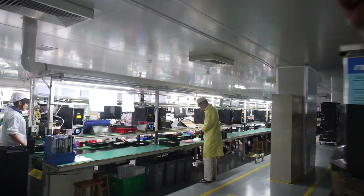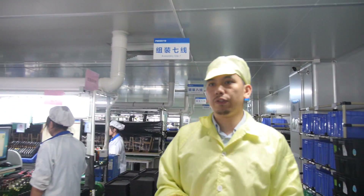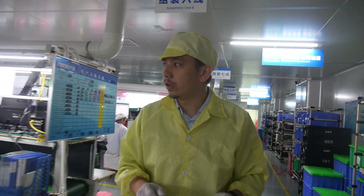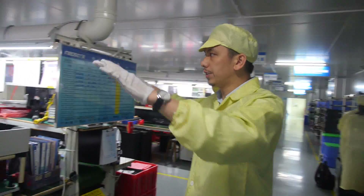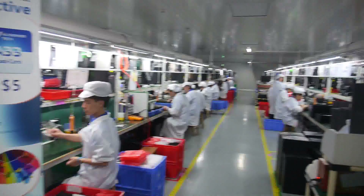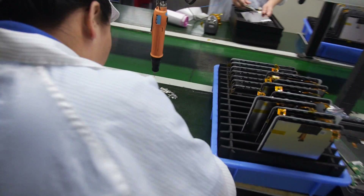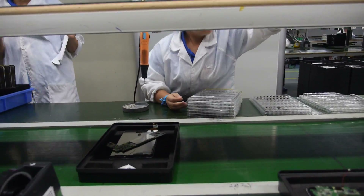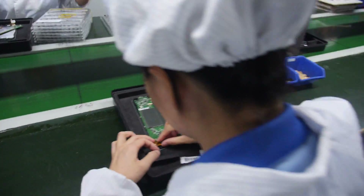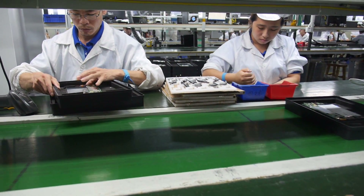We have five floors in total. The first floor is a warehouse, the second is for office staff, the third is for high-sensitivity raw materials storage, the fourth floor is the production floor we're on now, and all materials on this floor are under control by the shop floor system.